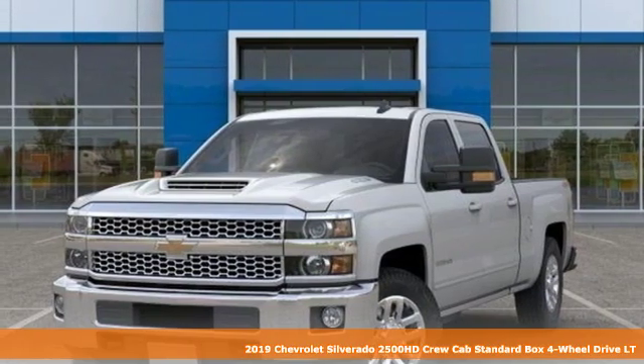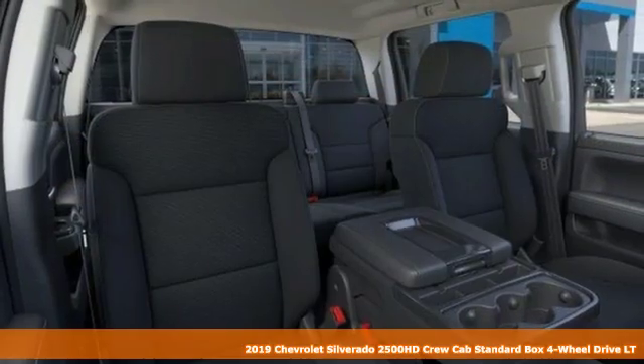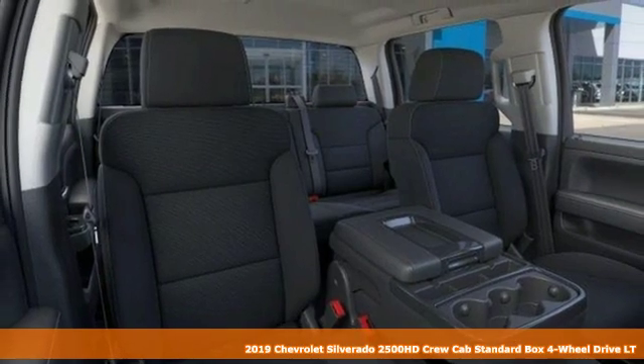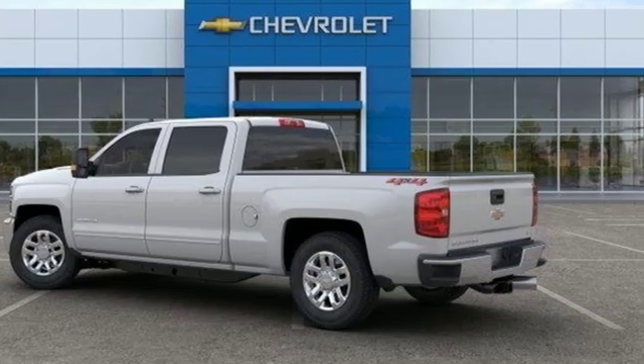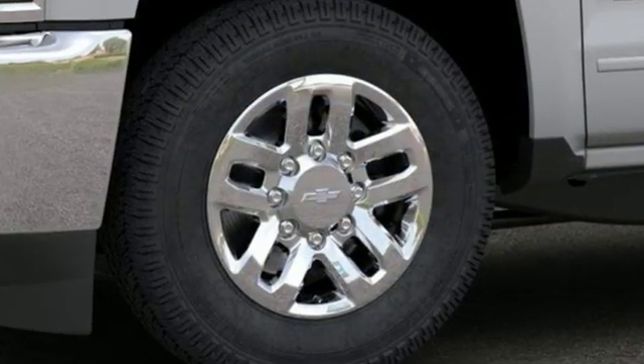Here's a new 2019 Chevrolet Silverado 2500 HD. Projecting strength and durability and built to back it up, this Silverado 2500 HD is definitely one book you can judge by its cover.